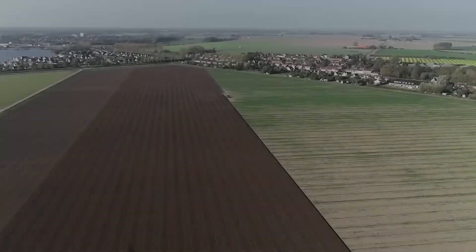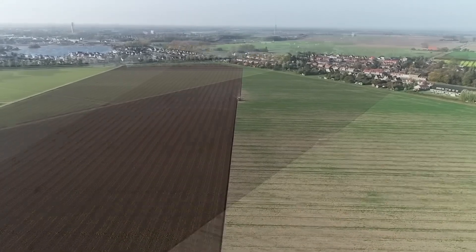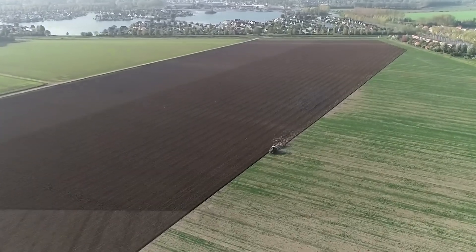As we explore its functionalities, we uncover a new standard in soil preparation that not only enhances agricultural productivity, but also contributes to sustainable farming practices.